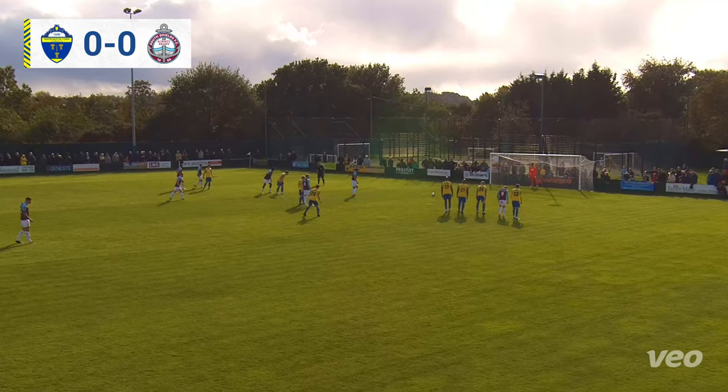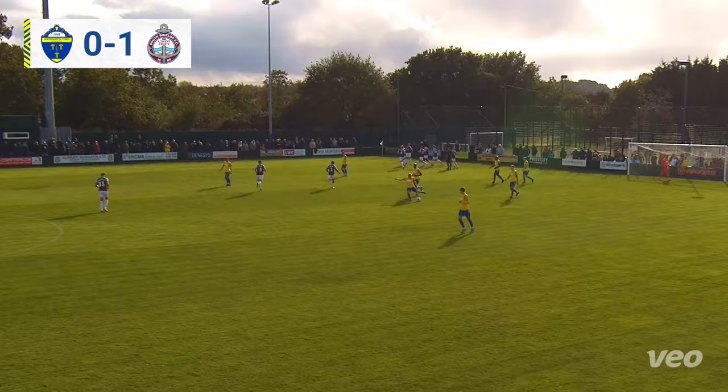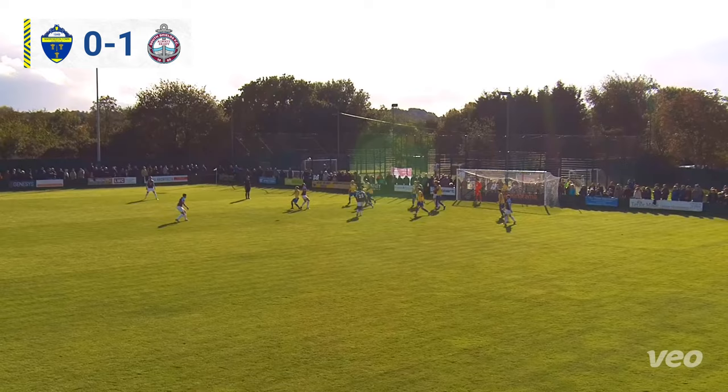A big moment here early on as Robert Briggs puts out his chest and steps up, right foot against Dan Atherton. Here comes Briggs and he sends Atherton the wrong way, and South Shields are in front inside the first two minutes against ten-man Warrington Town.